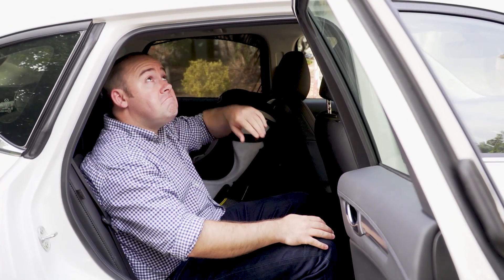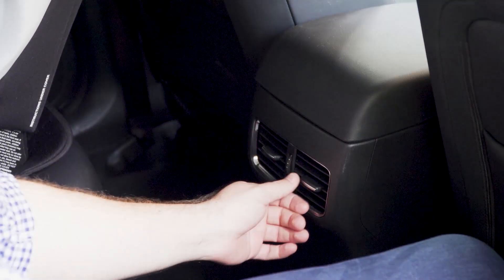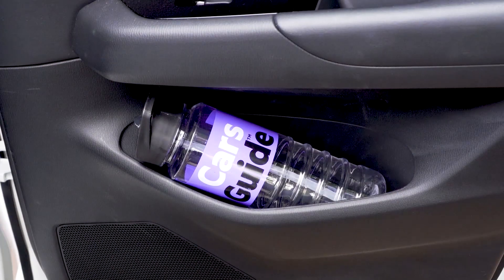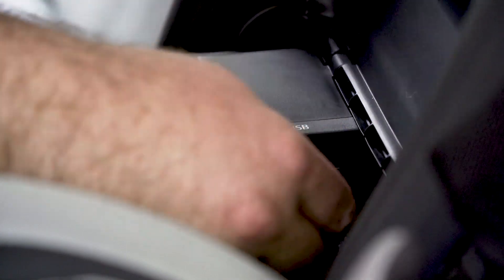The new CX-5's interior was stretched a bit in a few dimensions, which leaves good room for four adults to sit. The directional rear air vents are a welcome touch, as are the dual cup and bottle holders front and rear, and the ample power and USB connections.